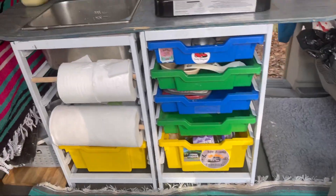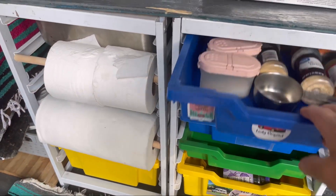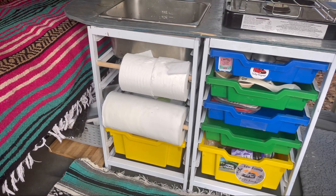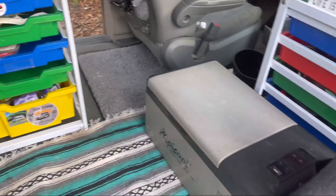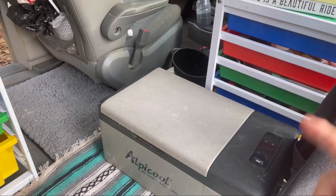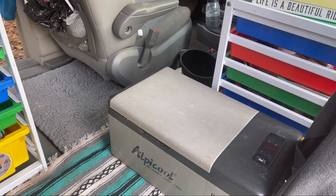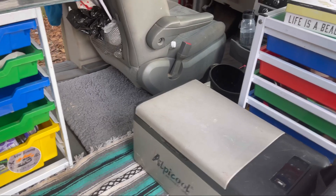I took all my drawers out and cleaned them. In my spice drawer, honey had spilled, and I guess I still had Arizona dust in the other drawers. So I took those out and cleaned them. This is where my fridge is at from this side, and the shelf there gives me a lot of space in those drawers. I put my little small battery packs, chargers, cords and things like that in there.